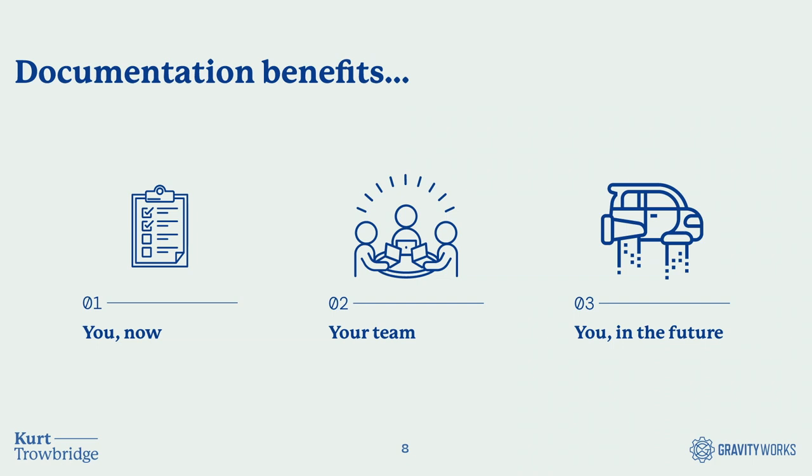Coming into GravityWorks as a web developer, I brought those writing and communication skills with me, realizing that documentation could help me in the moment on projects, help future me during support work, and help the rest of my team. I've had the privilege of helping to hire 18 different front-end developers over the years, and I really try to make documentation an important part of our team culture.